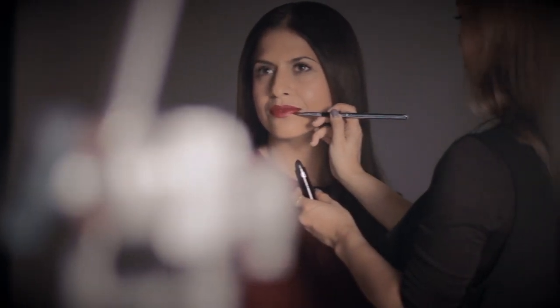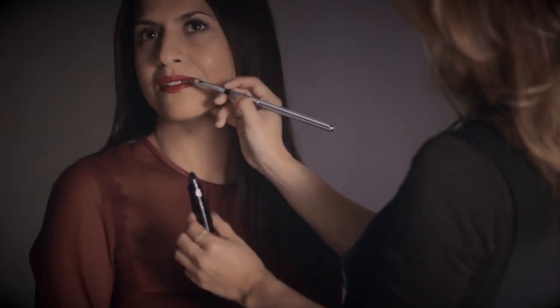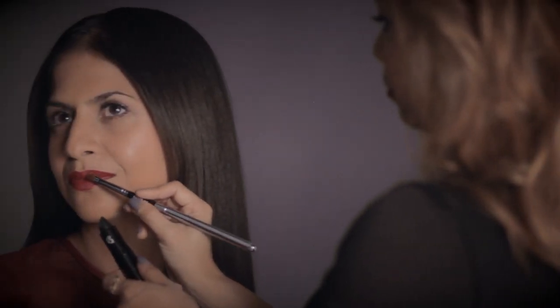Hi, my name is Karen Older and in this video I'm going to show you how I created the berry lip look for Space NK's Autumn Winter 16 campaign. Seductive and eye-catching, a berry lip is perfect for autumn.